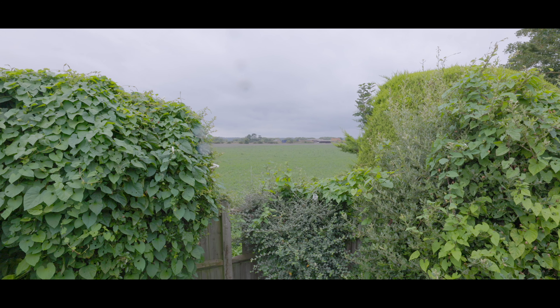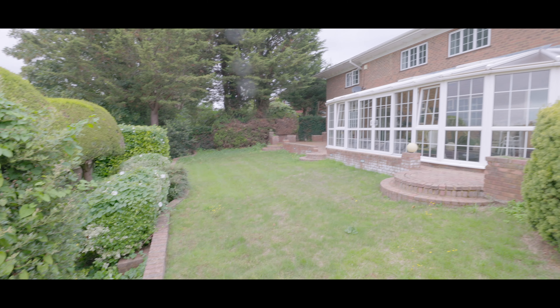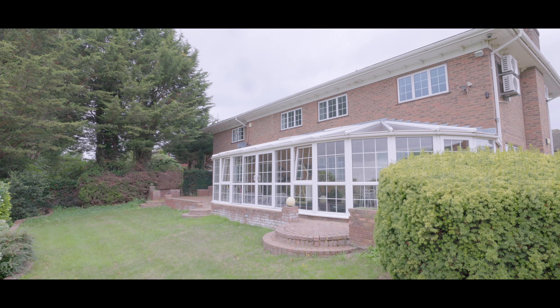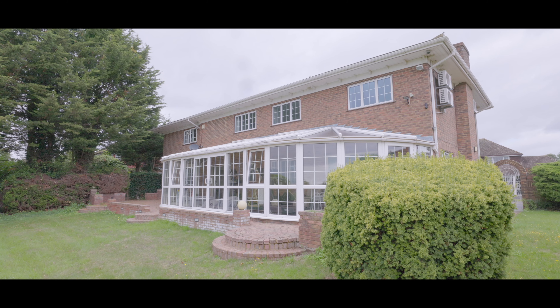Externally, the rear gardens mainly lay to lawn, with unobstructed views overlooking fields beyond, enjoying a high degree of privacy and beautifully landscaped, with access to both sides. If you'd like to arrange a viewing, please contact the Datchet office today to make a reservation.